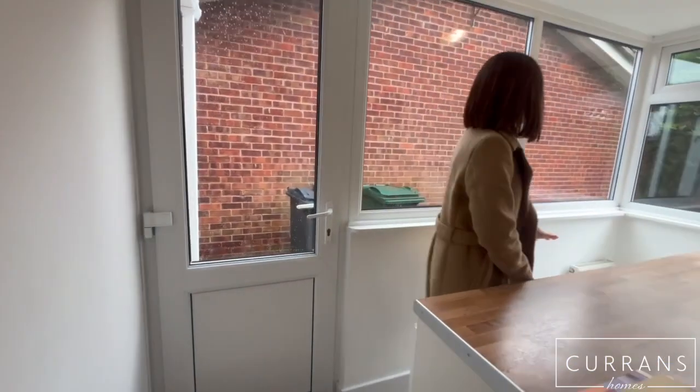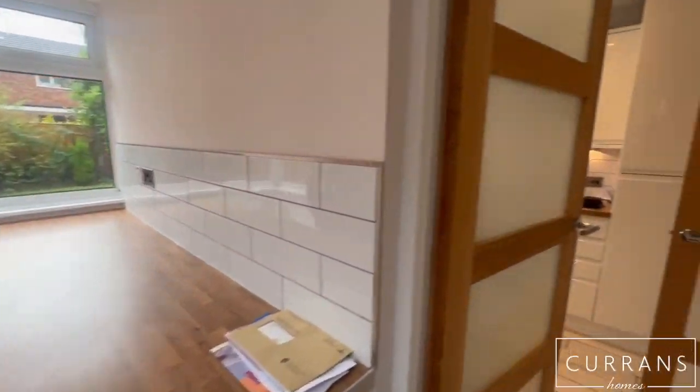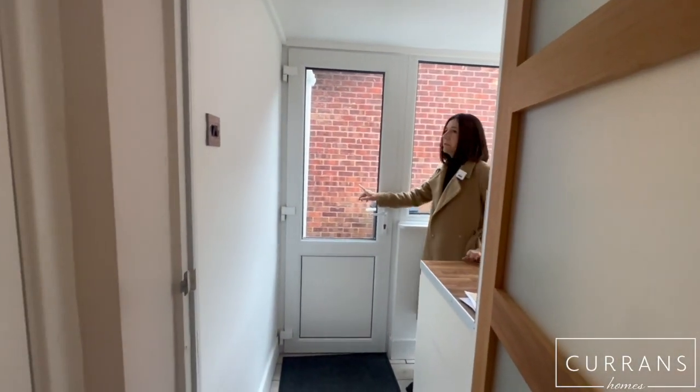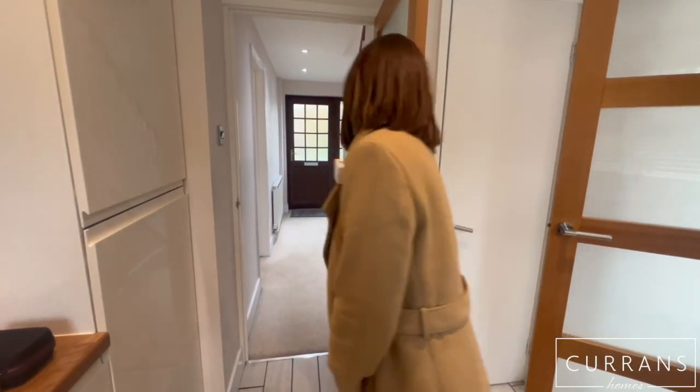The utility area has the tumble dryer and the washing machine. At the back there's also a door that takes you into the back of the garage, so muddy boots don't need to come through the property. Then I'll take you upstairs.